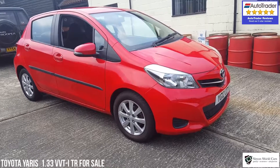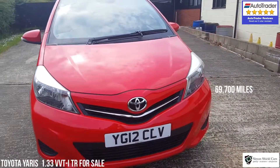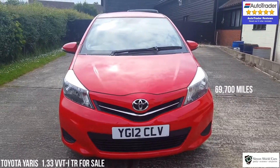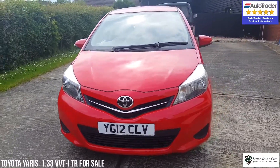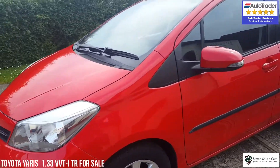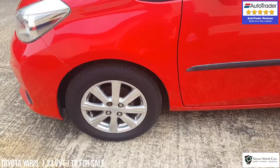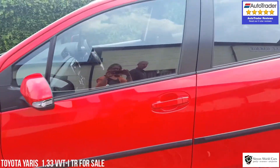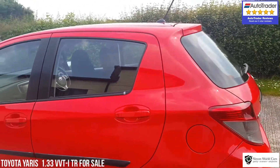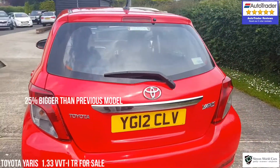So let's have a little look around. It's a 2012, done 69,700 miles from new, and in lovely order all around as you can see. It has 15-inch alloy wheels on this model, and there's quite a bit of space — the Yaris used to be quite a small car but it's actually quite a biggish car now.